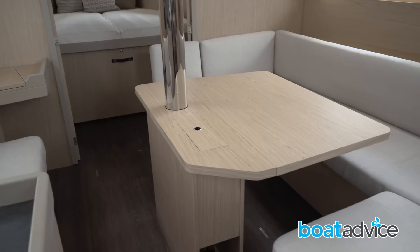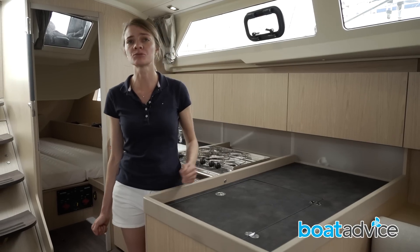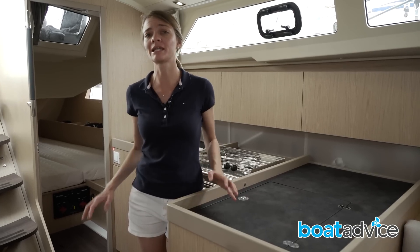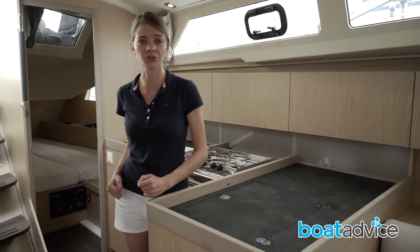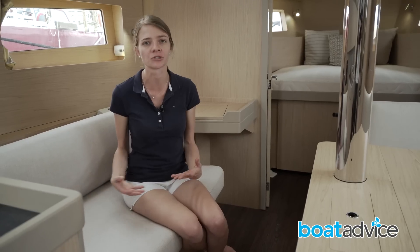It's a really light, open cabin. You've got lots of natural light from the cabin windows and the hull windows, which have been made larger in this edition of the boat. The floor is all one level, so it really flows through the different cabins. You have the option to personalise with timber colours and upholstery.